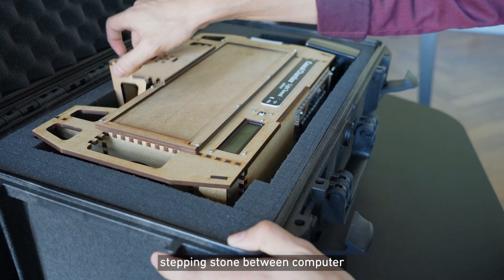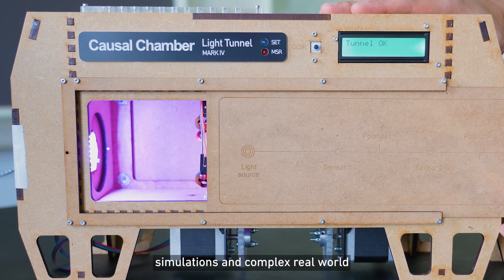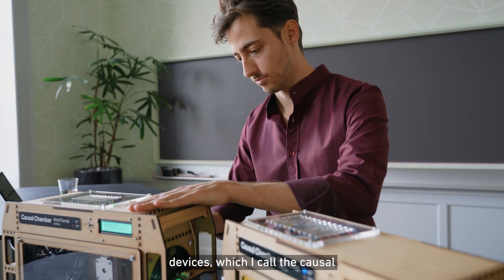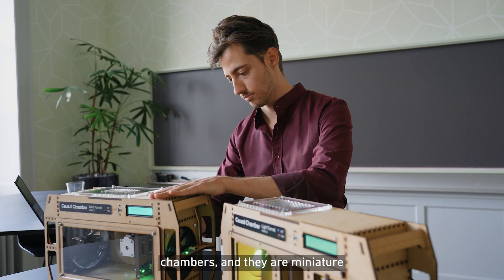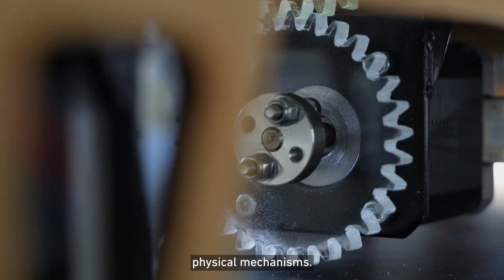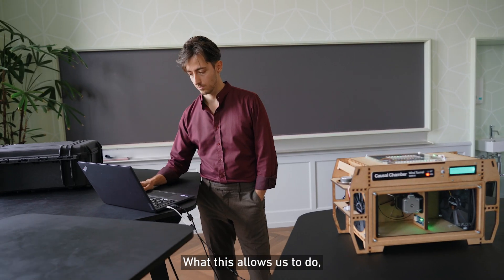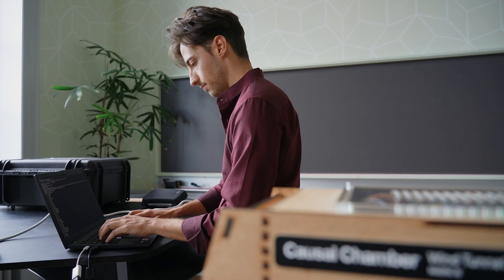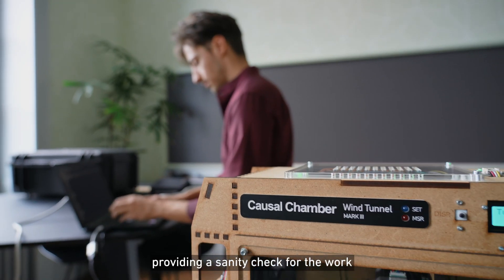So to give researchers a stepping stone between computer simulations and complex real-world scenarios, I've built these two devices, which I call the causal chambers. They are miniature computer-controlled laboratories built around very well understood physical mechanisms. What this allows us to do is to test our algorithms in a real but controlled environment, providing a sanity check for the work that we do in AI.